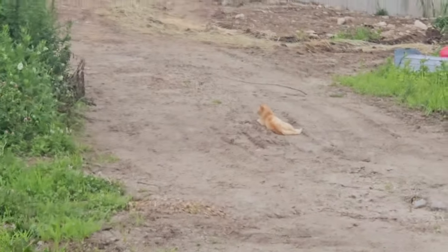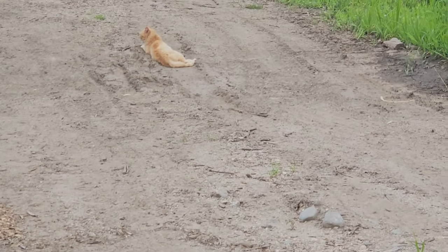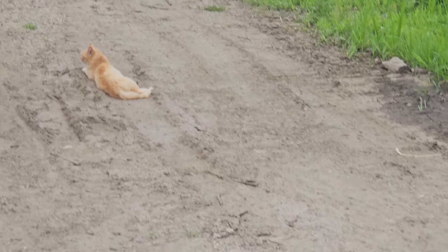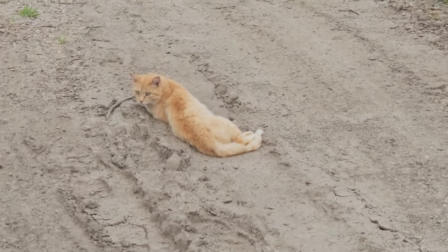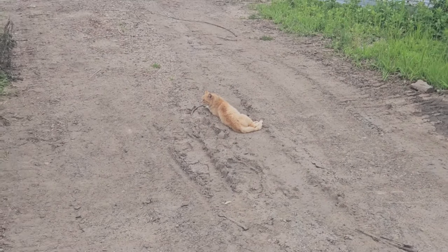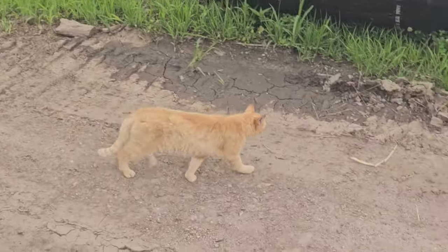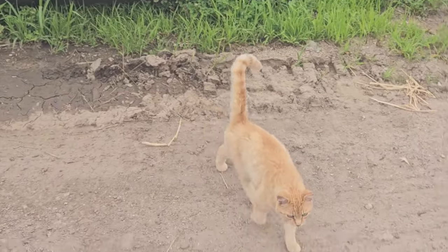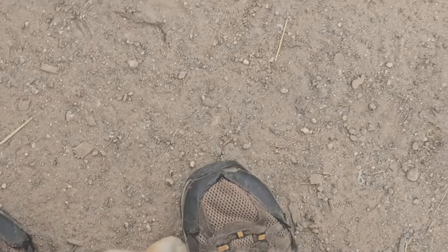We got Miss Clem here — her name is Clementine, she's the barn cat. Sometimes she likes me, sometimes she likes the wife, depends on what her mood is. I guess today is my day.